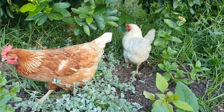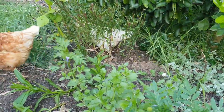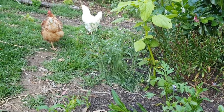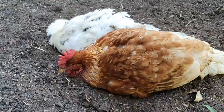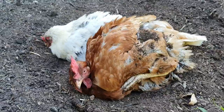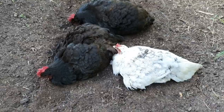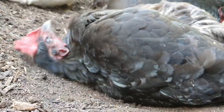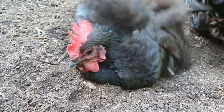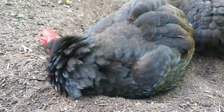Seeing the two girls here reminds me that during the week they were enjoying themselves having a dust bath. I actually recorded them and will show you some of the footage now. Chickens take dust baths to keep themselves healthy and free from parasites like mites and lice. They burrow in the ground and use their wings and feet to throw dirt all over their body. This helps to absorb any oil on their skin, and the dirt also helps to clog up any breeding pores of parasites that may be on their bodies.